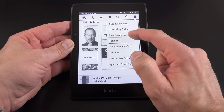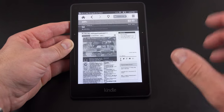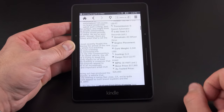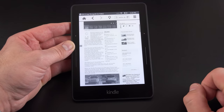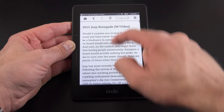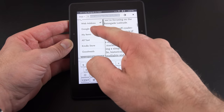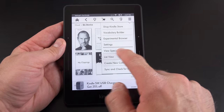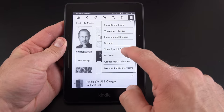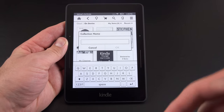Back on the home screen, there's also the experimental browser. E-ink isn't the best technology for web browsing due to the low refresh rate, but it's pretty responsive with this latest panel. You can pinch to zoom, though it's slow. You can't play video. There's an article mode that strips away ads and graphics and just shows the text. You can also enter a website or search via Google, Kindle Store, Goodreads, Dictionary, or Wikipedia. Special offers can be viewed, and you can toggle between list view and cover view for the home screen.